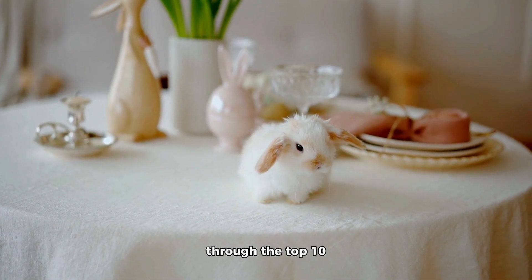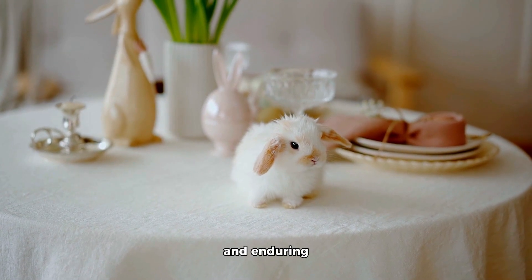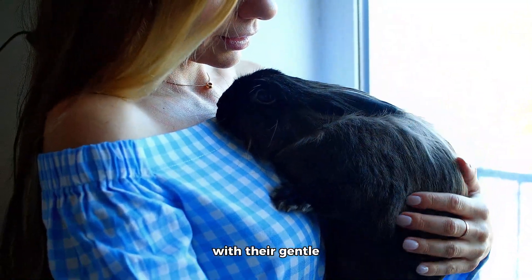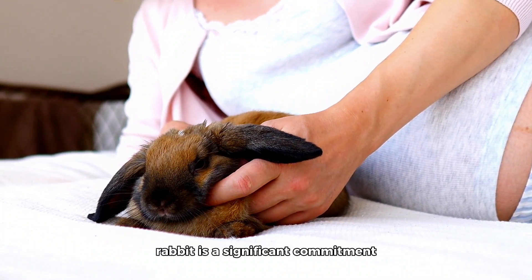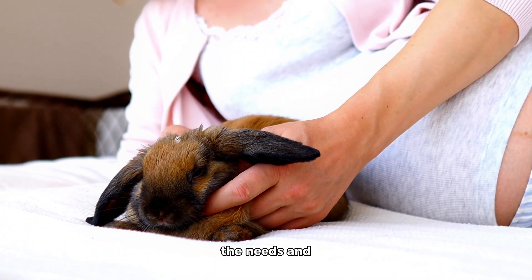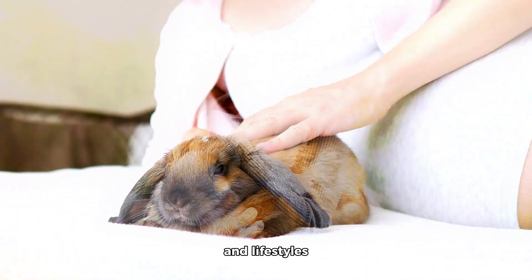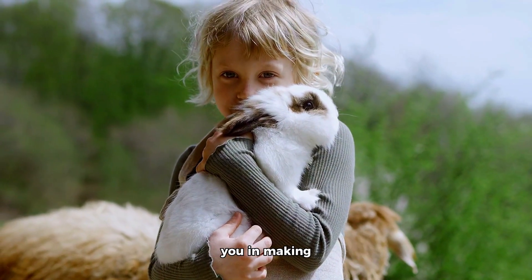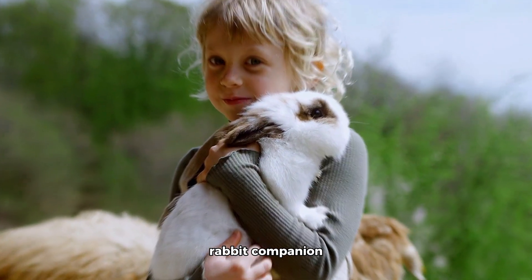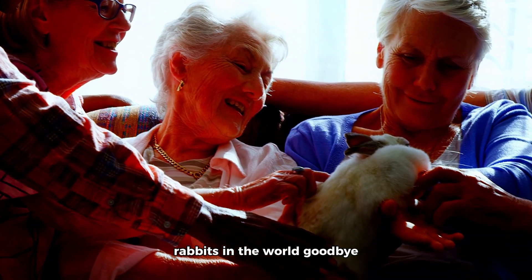As we reach the end of our journey through the top 10 rabbit breeds known for their longevity, we've discovered an array of charming and enduring companions. Rabbits, with their gentle and affectionate nature, have the ability to bring immense joy and love into our lives. Remember, adopting a rabbit is a significant commitment, and understanding the needs and traits of each breed can help us make informed decisions about the best fit for our families and lifestyles. Thank you all for joining us on this delightful journey, and we hope this information helps you in making the best choice for your future rabbit companion. Until next time, keep spreading love and happiness to all the adorable rabbits in the world. Goodbye.